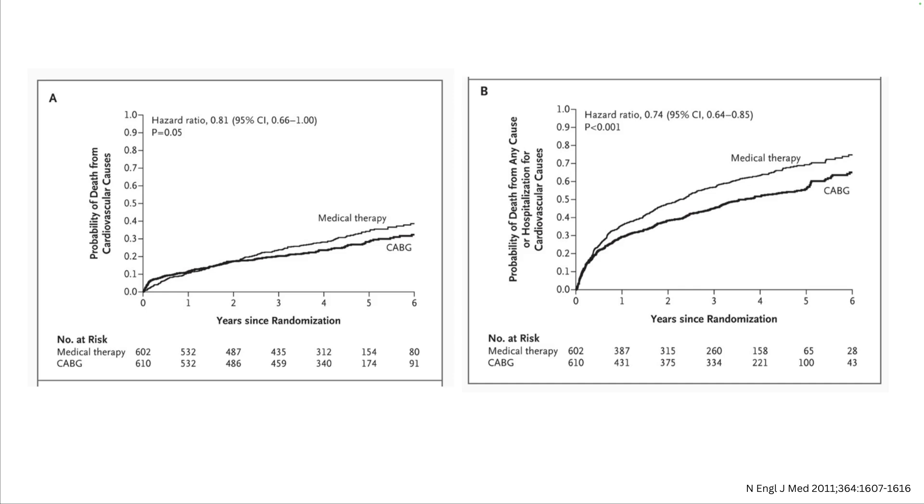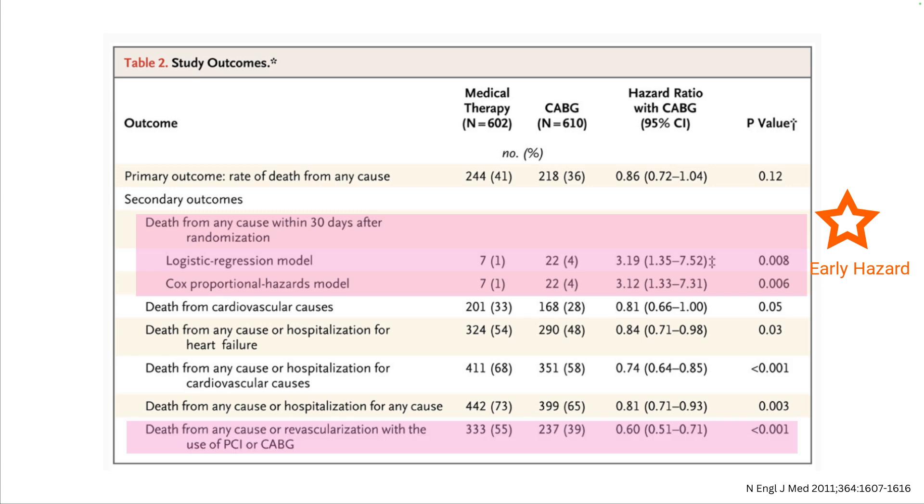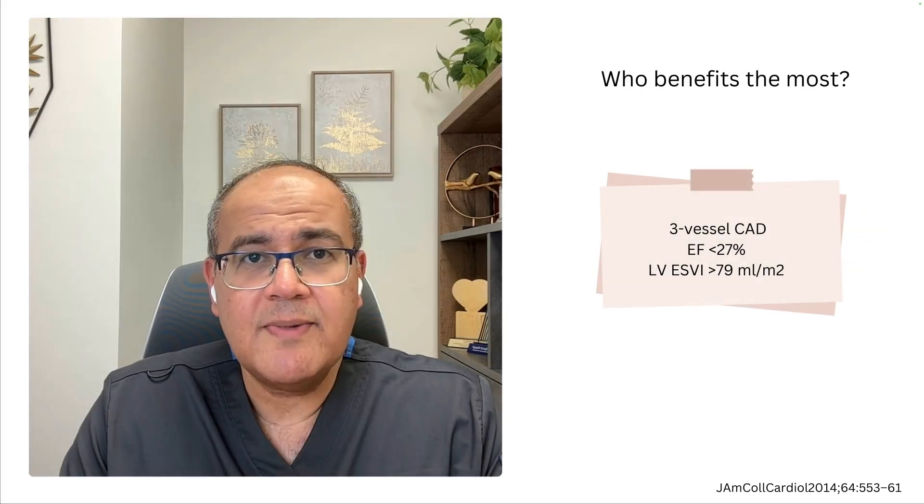But if we extend follow-up to six years and look at cardiovascular death, we see a 19% reduction in cardiovascular death. And if we add hospitalization for cardiovascular causes, we get a significant 26% reduction in cardiovascular outcomes. This is a benefit that we don't usually see even in the best guideline-directed medical therapies for heart failure. Of course, this comes at a cost — the chances of dying are more than three times higher in patients who go for bypass versus medical therapy. But on the long term, these hazards are offset by a 40% reduction in death from any cause or revascularization.